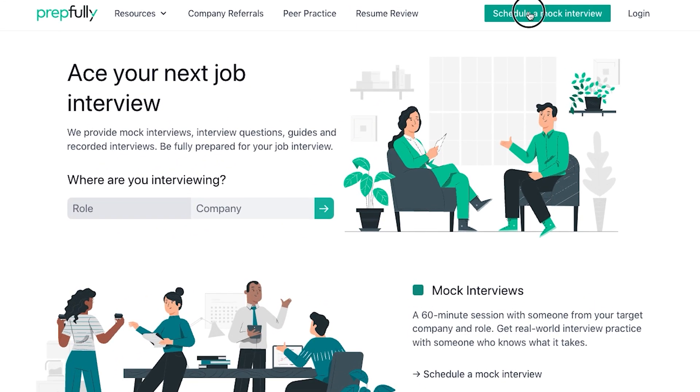This is a video version of our much more in-depth written guide which we'll link in the description, and you can always book time with the coaches directly for more personalized guidance on Prepfully's website. On to the overview.